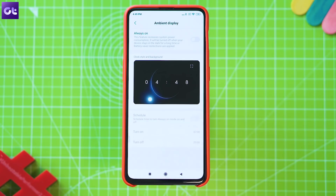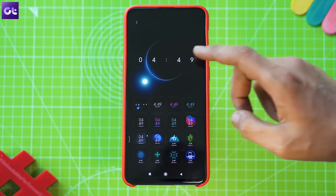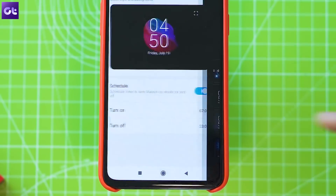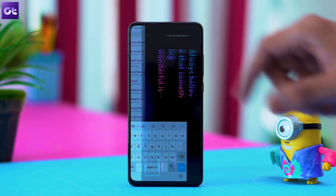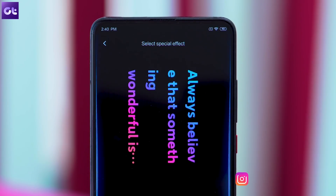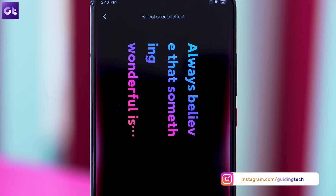Kicking things off is a new feature coming to the ambient display on a couple of high-end Xiaomi phones. With this feature, you will be able to set up cool special effects on the ambient display. You can easily find this feature by searching for special effects in the settings app, and you can customize the effects from the following screen. There are three different effects to choose from, and Xiaomi might add more by the time the stable version rolls out.